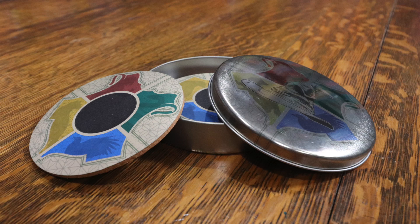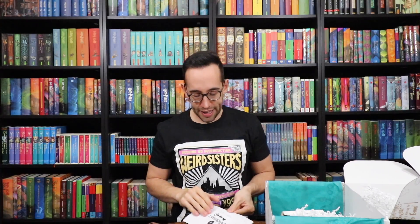The fourth and final item is the Sorting Hat heat-change coasters. You place a hot mug on a coaster to reveal your house. There are four coasters, and your house gets revealed in the center — when cold it's black, and when you put something hot on it, it reveals the house of that particular coaster. It comes in a nice tin. The retail value for this larger box was $111.97: $70 for the Loungefly backpack, $9.99 for the wand pen, $19.99 for the Slytherin hat, and $11.99 for the Sorting Hat heat-change coasters.